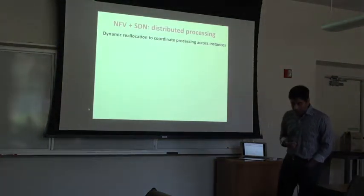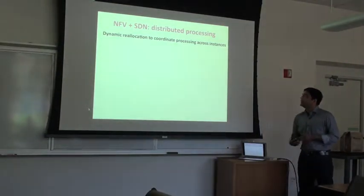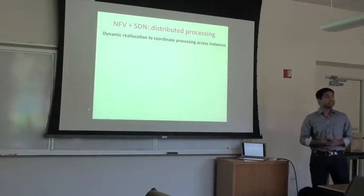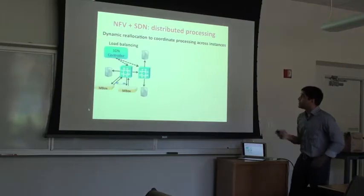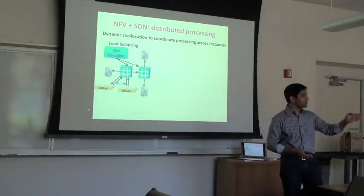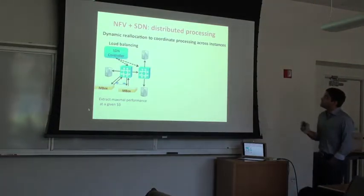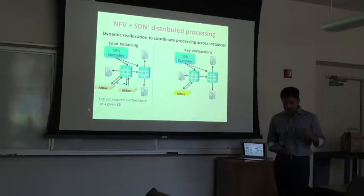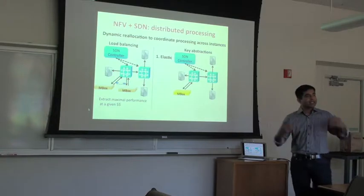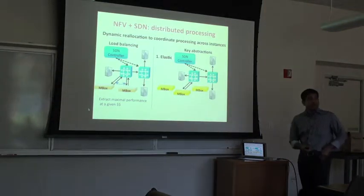This talk is about what I call distributed processing, enabled by SDN in combination with NFV. Here we're talking about services where you dynamically reallocate processing of traffic across different instances of an NFV. The simplest example is load balancing — when one middlebox instance runs hard, you use SDN to move a subset of traffic to another instance. Combined with NFV, you can build abstractions like an elastically scalable middlebox: when one runs hard, spin up additional instances to meet capacity.